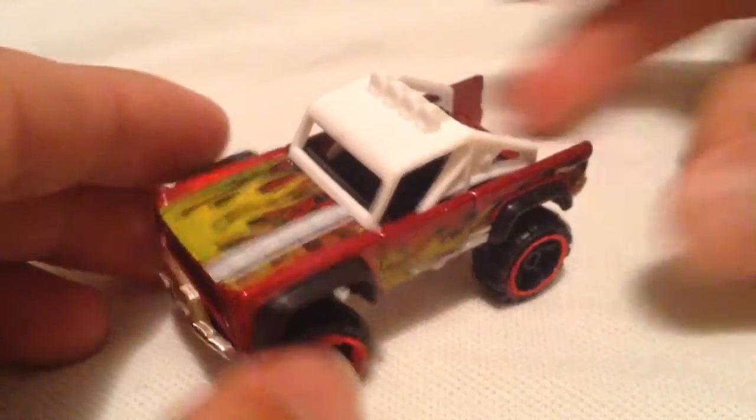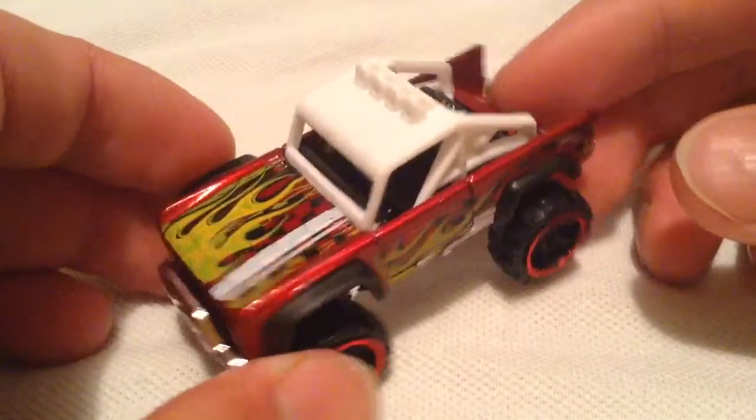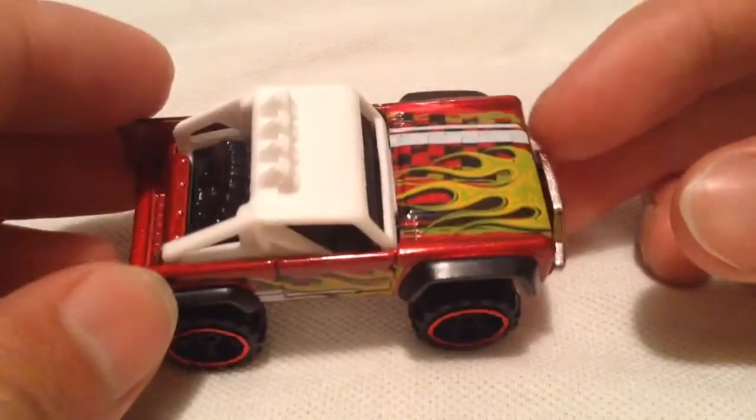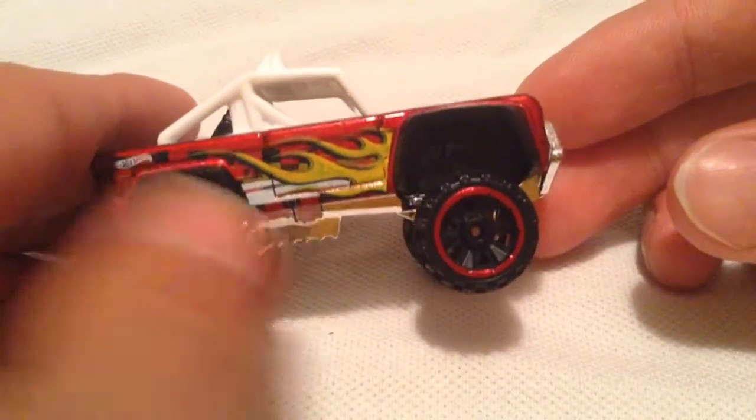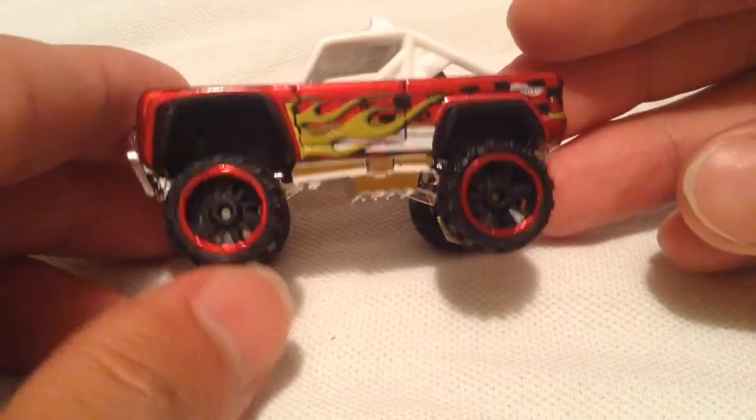So here's the Ford Bronco, relatively popular casting — I'd say medium as far as popularity goes. This one looks pretty cool, it has the red paint job with the flames on it. Looks nice, so I picked it up. Looks nice and beefy — look at those big wheels.